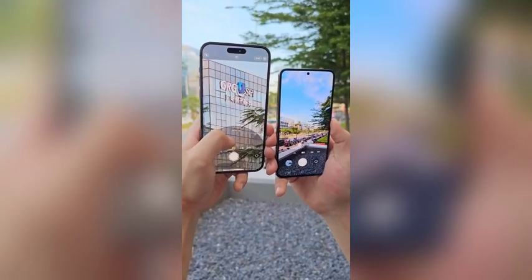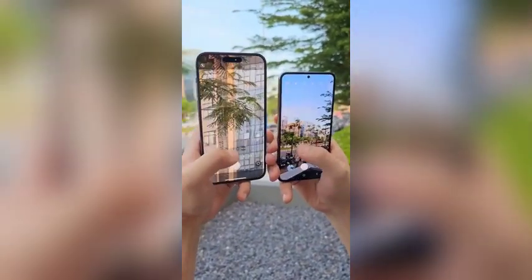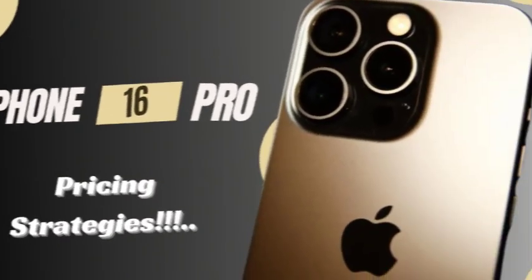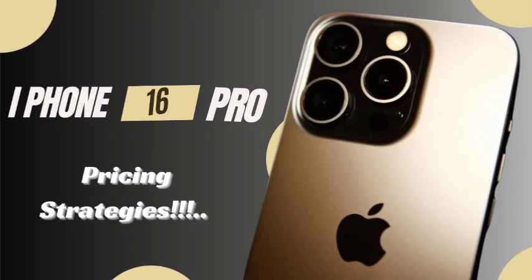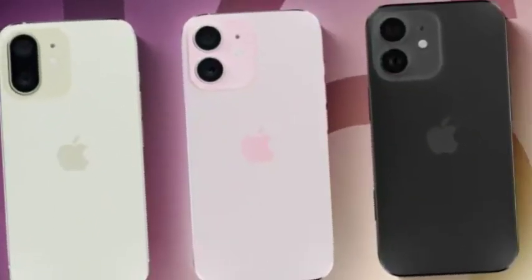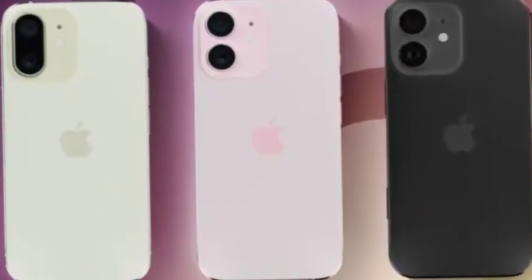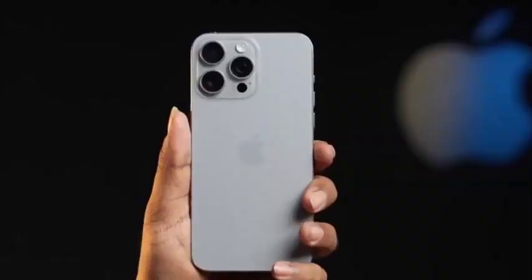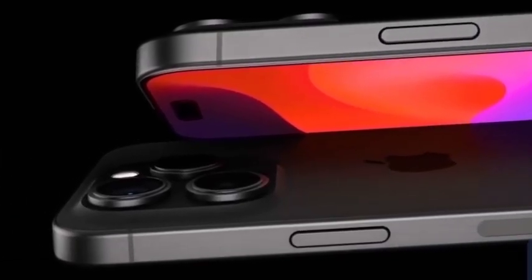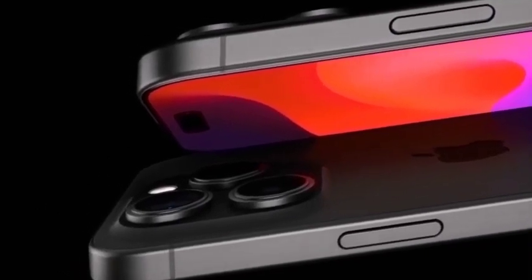With the introduction of 4K at 120 fps, Apple is pushing the boundaries of what's possible with smartphone videography. We look ahead at how this advancement could influence future iPhone models and the smartphone industry as a whole. We also discuss how this feature could attract a new demographic of users, from filmmakers to influencers, who rely on high-quality video recording capabilities in their everyday work.